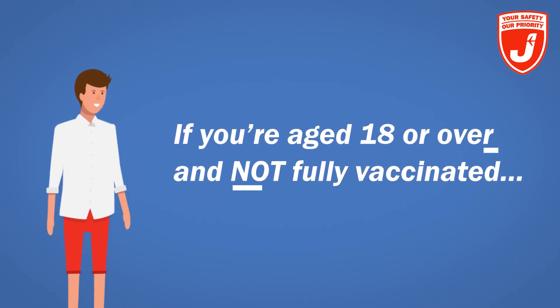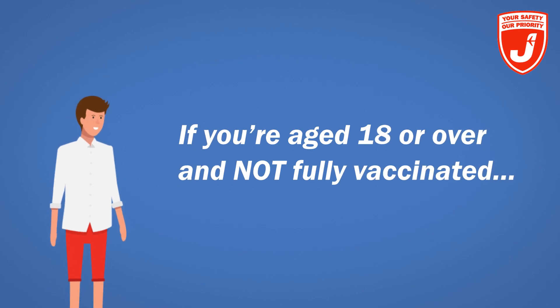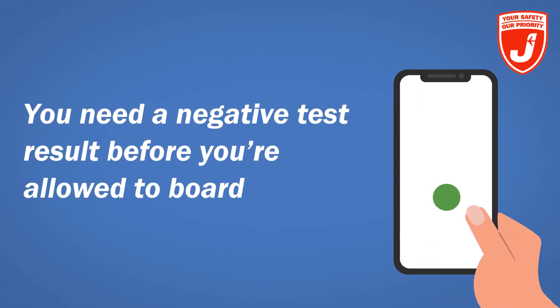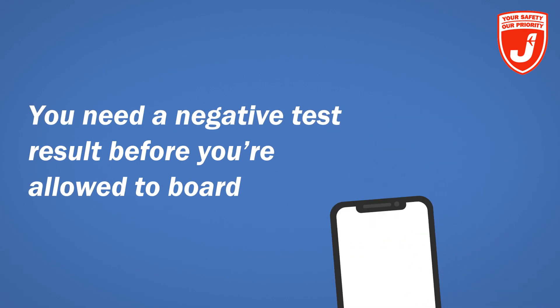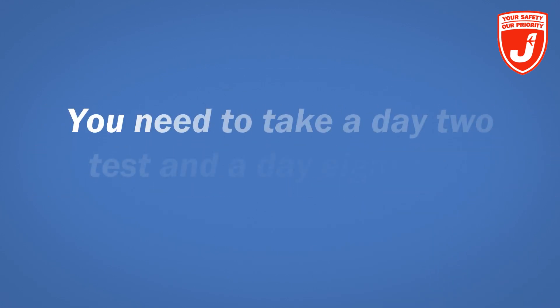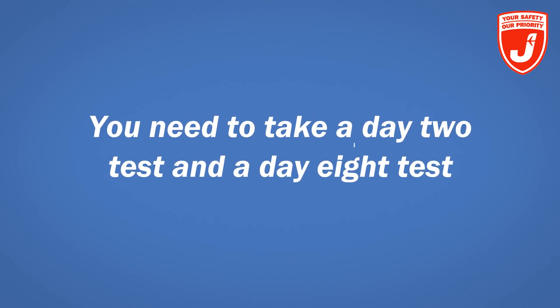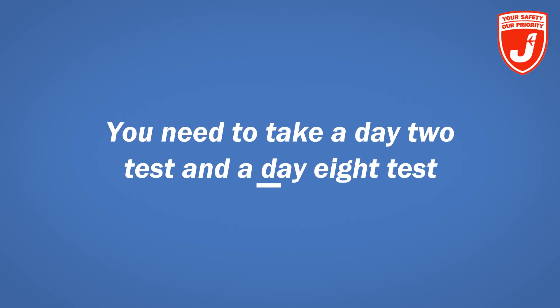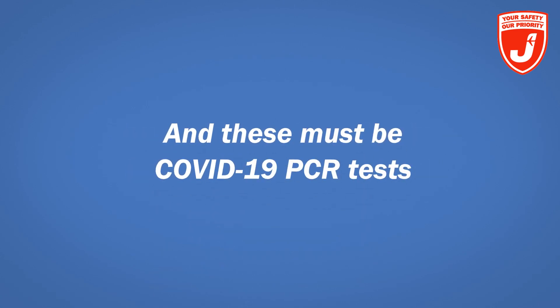If you're aged 18 or over and not fully vaccinated, you must take a COVID-19 test at some point before flying to the UK and provide a negative result before you're allowed to board your flight. You also need to pre-book a UK government approved test to take on or before day two of arrival into the UK, plus another to take on day eight, and these have to be COVID-19 PCR tests.